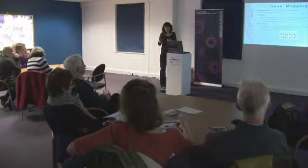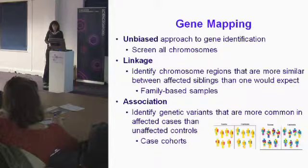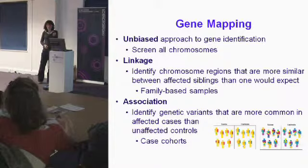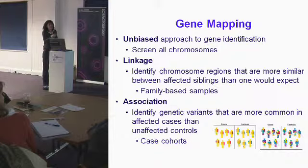Association is a slightly different approach but answers a similar question. Here we look at specific genetic variations and compare their frequency between cases — affected individuals — and controls — unaffected individuals. In the simplest case of a monogenic disorder, all cases would carry the given variation and we'd never find it in controls. In a complex disorder, instead we're looking for a variation that's more frequent in cases than in controls.